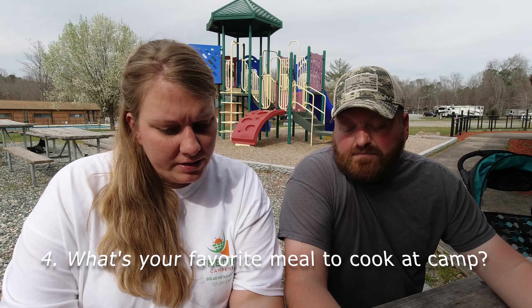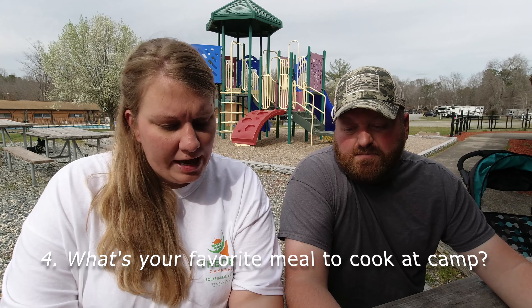Number four: what is your favorite meal to cook at camp? I would say our favorite meal would be my garlic shrimp and artificial crab — sometimes scampi. But not all of them eat that, so the other one would be tacos and pizza. We have kids, so it's what it is.